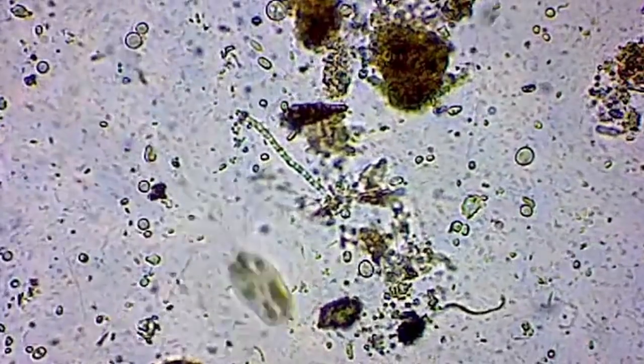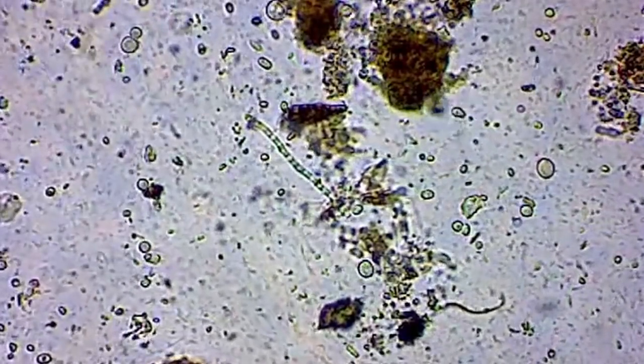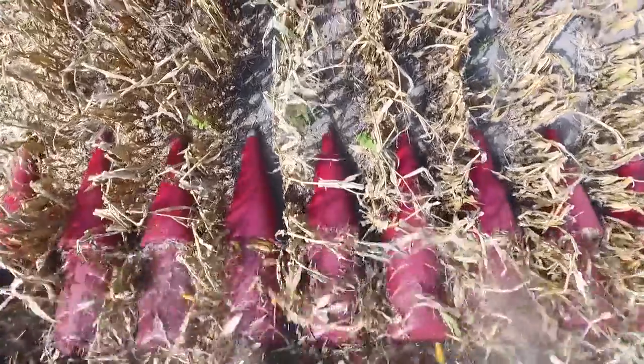The microbials take time to break residue down. They need three different things: the right temperature, moisture, and a food source. We'll start harvesting here right after Labor Day and still have 75 to 80 degree afternoons. As soon as the combine leaves, we'll spray some ammonium sulfate on, and we'll see the microbials turn those stalks brown and black almost within 48 hours. You'll drive by and see the residue breaking down.